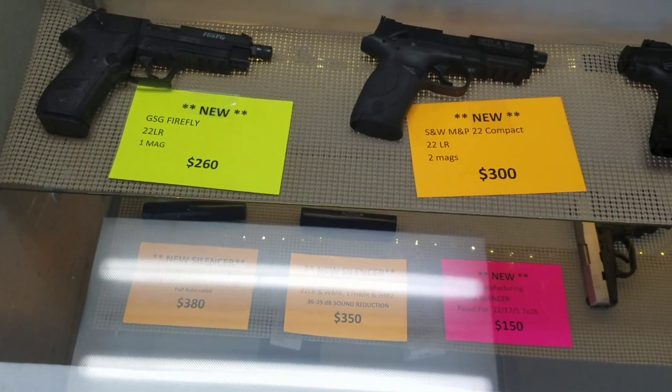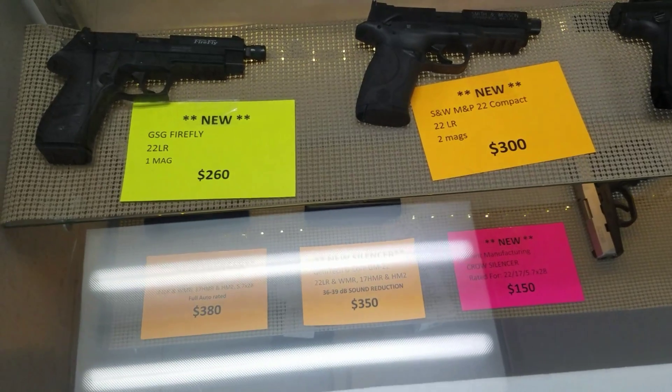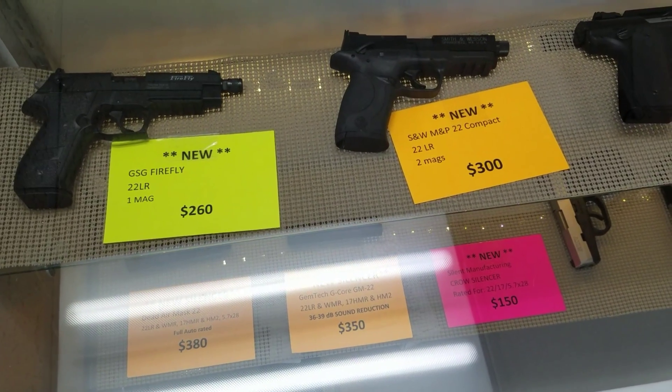Remember, it's $30 off any gun, except for the Skies, except for the Glocks.